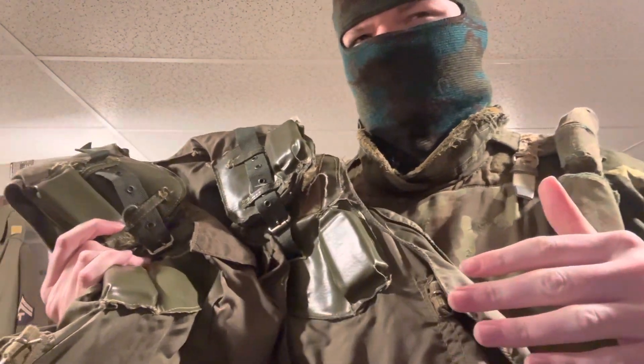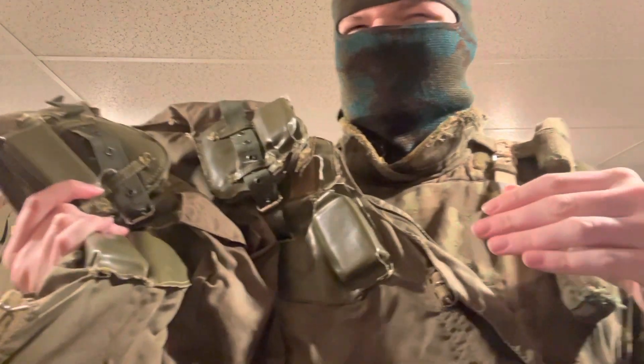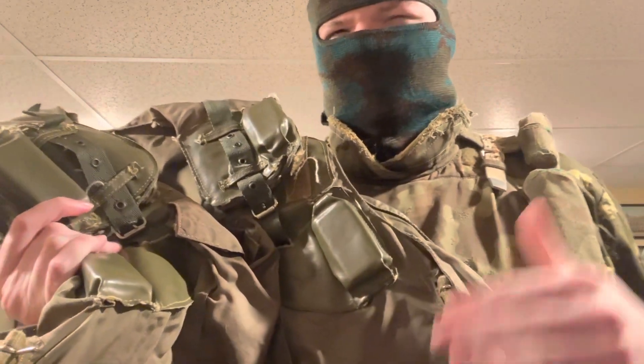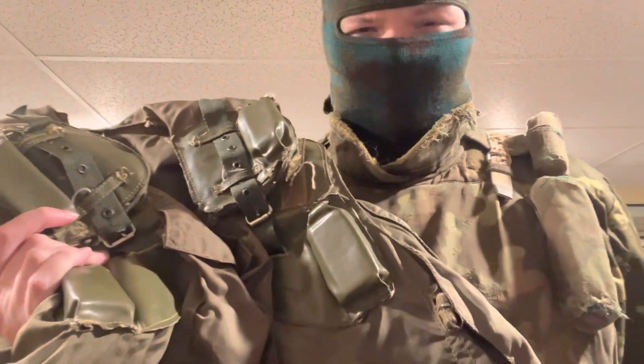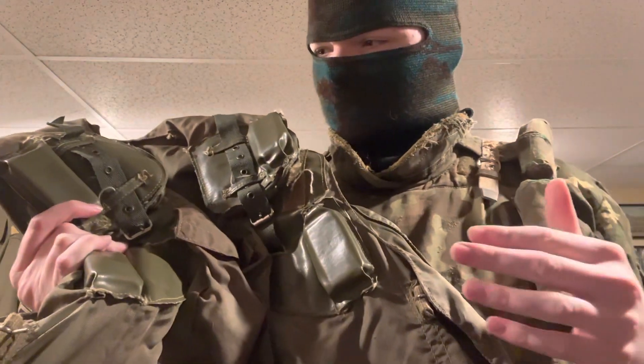These vests were produced up until approximately 1991, but new versions were produced in 2001 as well, so these vests had a very long lifespan.